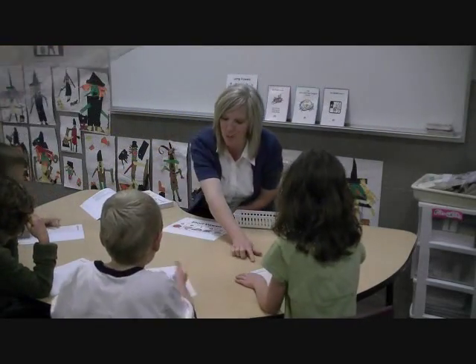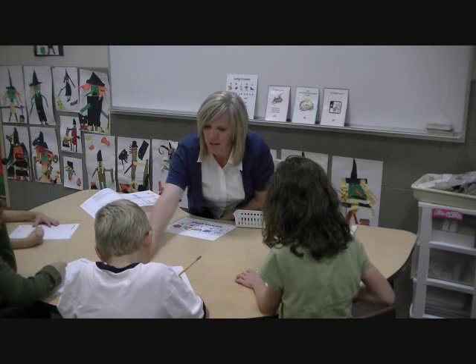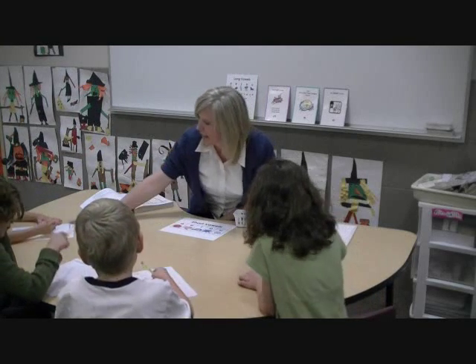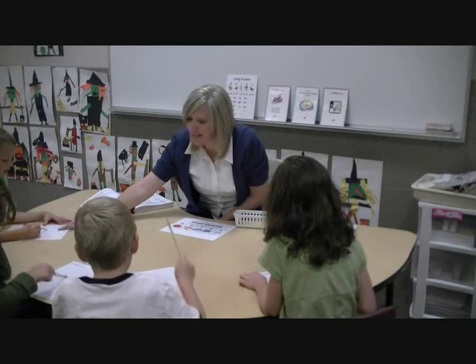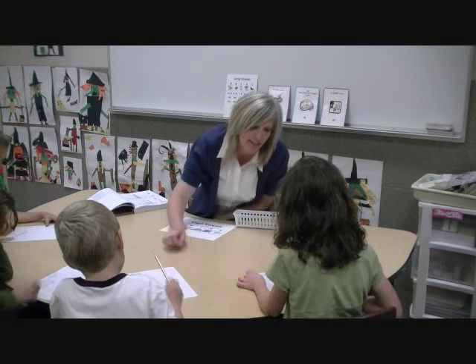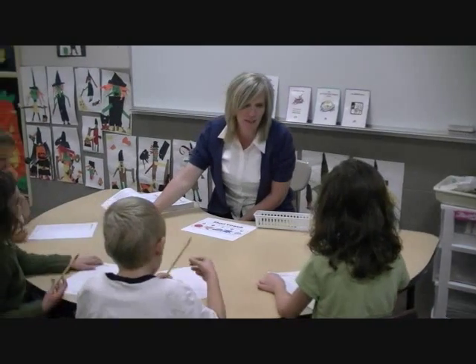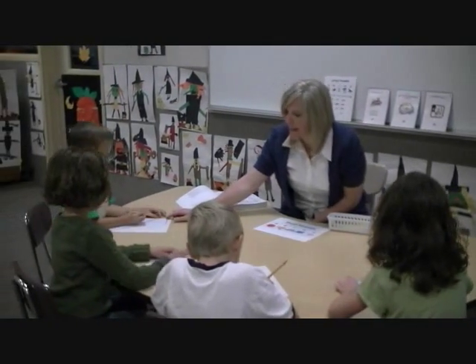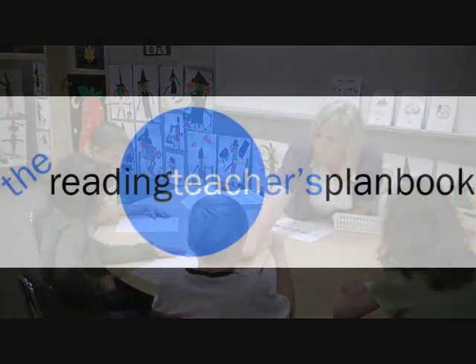Fist in the air. Let's wait for all friends. Touch the C at the top. Ready. Set. And play. Cat. Hat. Ran. Can. Map. Go to the top. Let's read them quickly. Here we go. Cat. Pat. Ran. Can. Map.